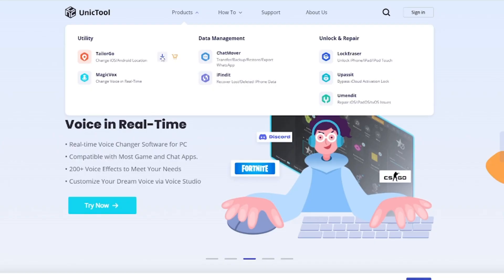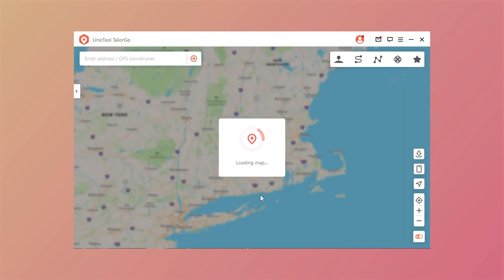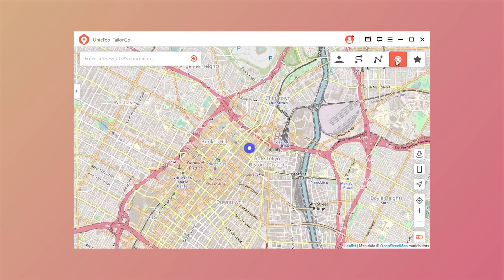Step 1: Download and install TailorGo from the MunichTool official website. Step 2: Connect your device to the computer with a USB cable. There are five features available. To simulate GPS movement, choose either the two-spot mode or the multi-spot mode.